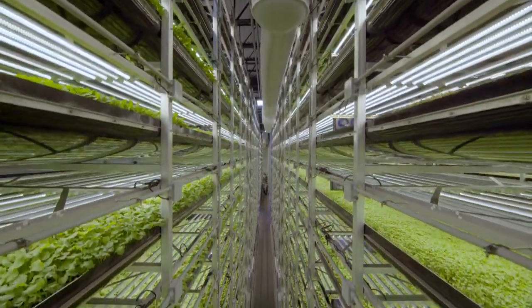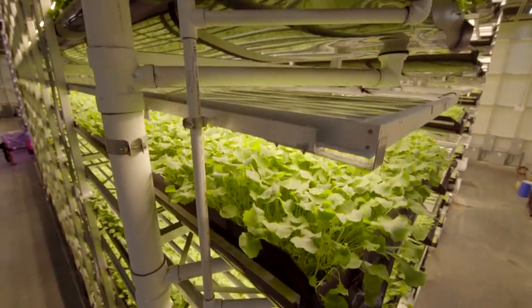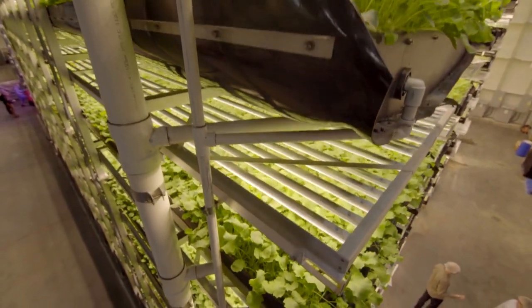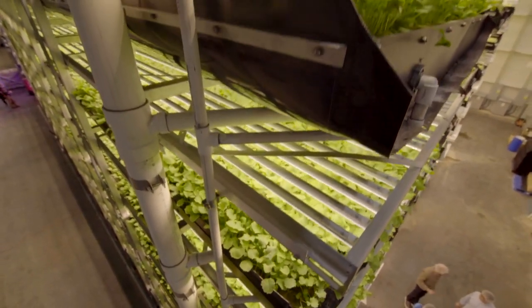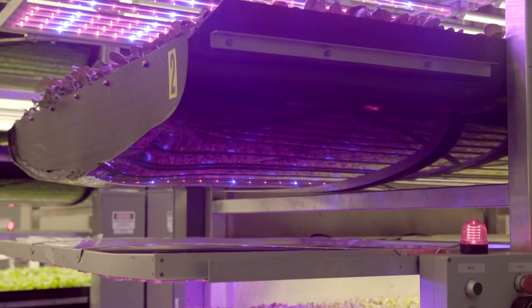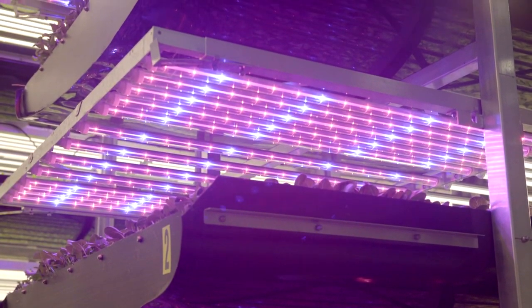Across the Atlantic, another vertical farming pioneer has built what is the largest farm of its kind in the world. New Jersey-based AeroFarms grows vegetables under artificial light, with the roots of the plants dangling in a nutrient-rich water vapour.